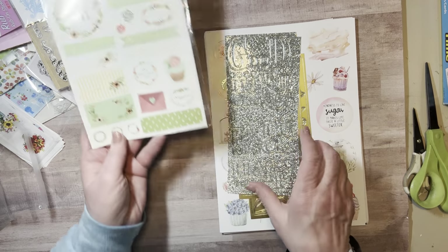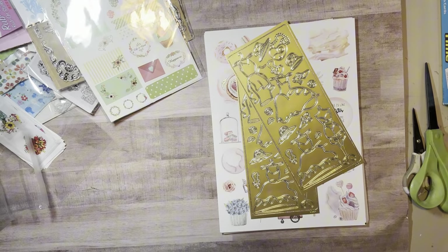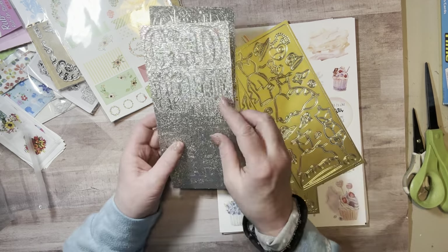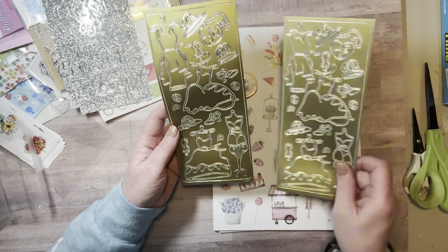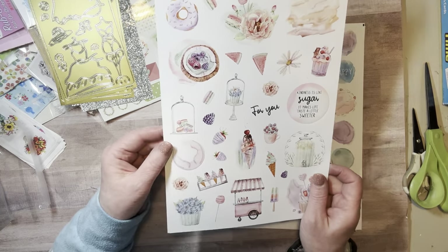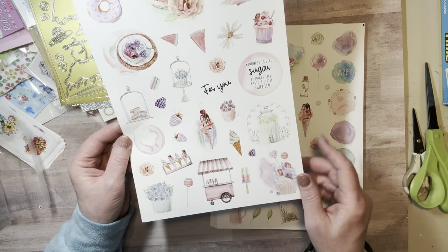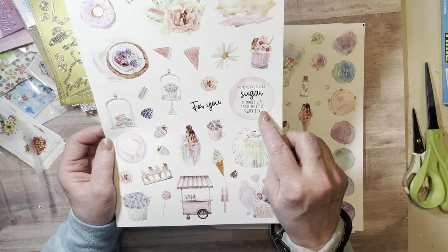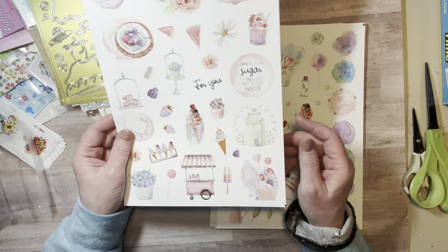Some sparkly stickers that spell out words — 'good luck,' 'friends,' etc. They're a little hard to read because of the sparkle, but pretty cool. Then there are gold fashion stickers. And yeah, these are stickers too. I like that one: 'kindness is like sugar, it makes life taste a little sweeter.' When someone shows kindness to you, it really does sweeten up your day!